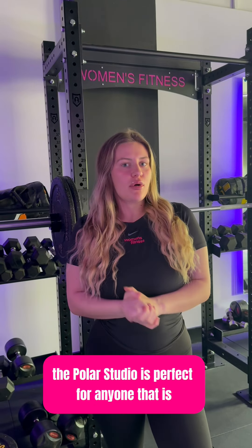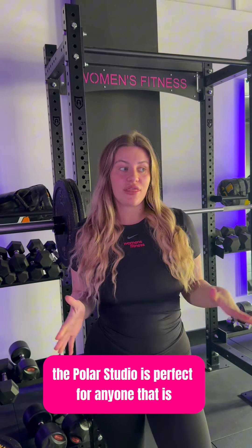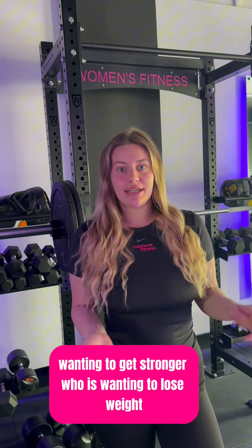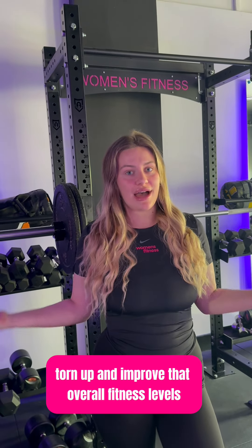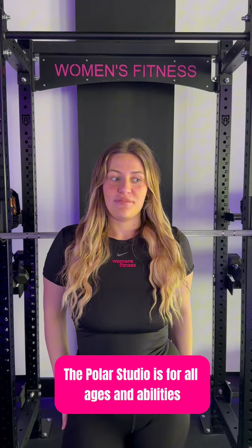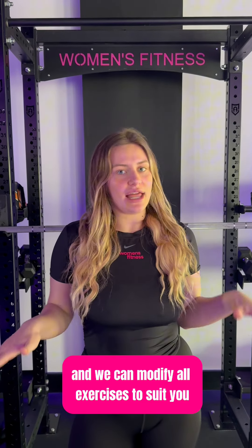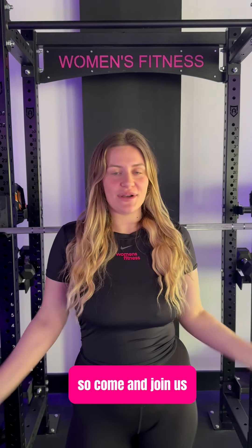Overall, the Polar Studio is perfect for anyone that is wanting to get stronger, wanting to lose weight, tone up, and improve their overall fitness levels. The Polar Studio is for all ages and abilities, and we can modify all exercises to suit you — so come and join us!